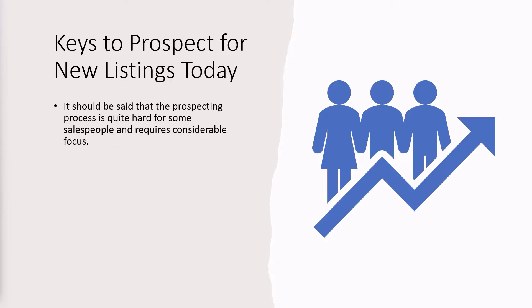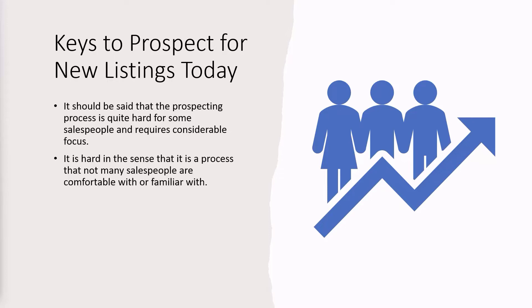Prospecting as a process is quite hard for some salespeople, brokers or agents, because it requires considerable focus. A lot of agents and brokers just struggle with that focus thing — they shouldn't, but they do. It is hard in the sense that it is a process that not many salespeople or brokers or agents are comfortable with or familiar with. They haven't got the discipline. That is an amazing opportunity for those agents or brokers that actually take the discipline on board and do something with it.